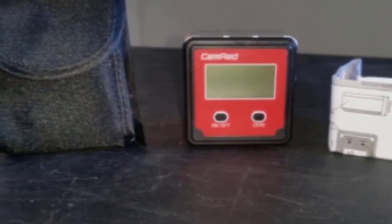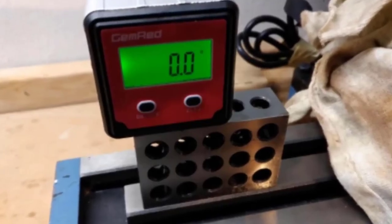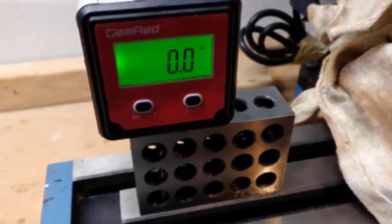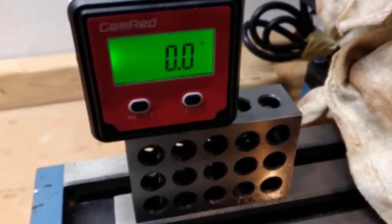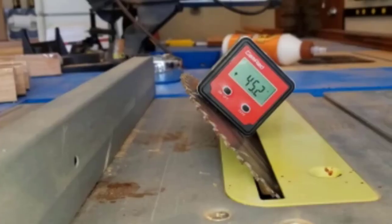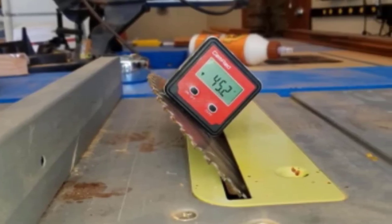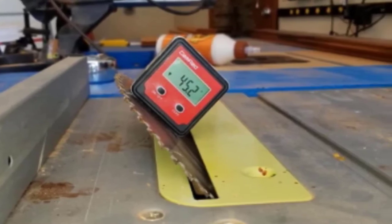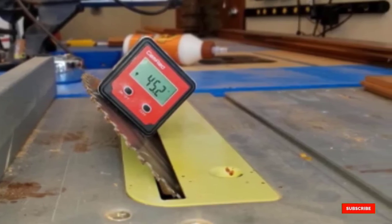One helpful feature on these devices is having a magnet for hands-free use, giving a much higher level of comfort. While this angle finder does have a magnet, it could probably be a little stronger. Where it excels is in its easy-to-read display — it's large, backlit, and will keep the light on while you note down measurements. Other angle finders can go off too quickly, but not this model. It's also quite durable and comes with a protective case, plus water and dust resistance for extra protection.